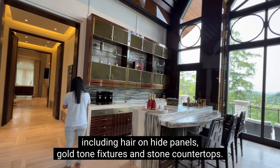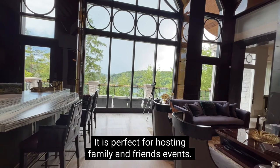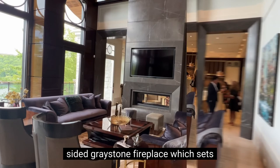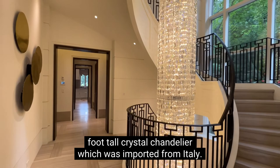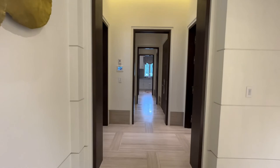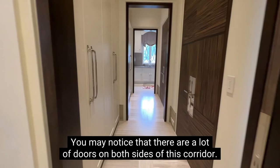On our right, we have a double-sided grey stone fireplace, which sets the mood and atmosphere for relaxation and comfort. Now let us admire this beautifully constructed spiral staircase, wrapping around a custom-built 40-foot tall crystal chandelier, which was imported from Italy. Moving forward, let's take a quick look at the mudroom — you may notice there are a lot of doors on both sides of this corridor, which are all closet spaces, meaning you can host a pretty big party.